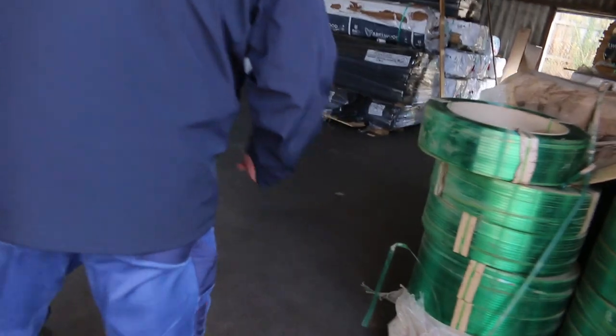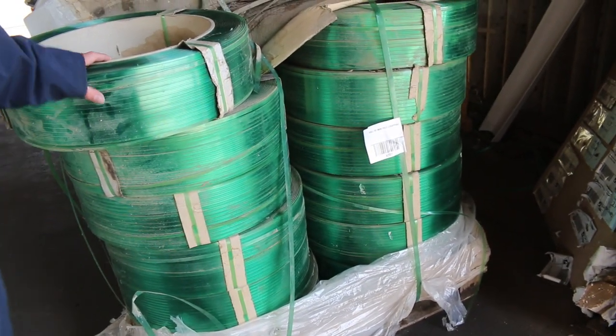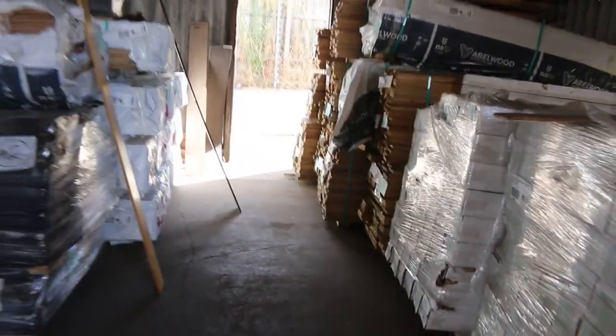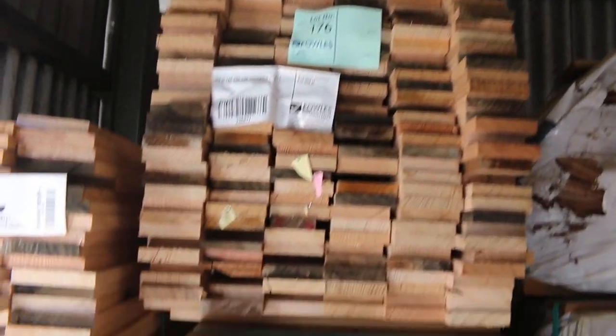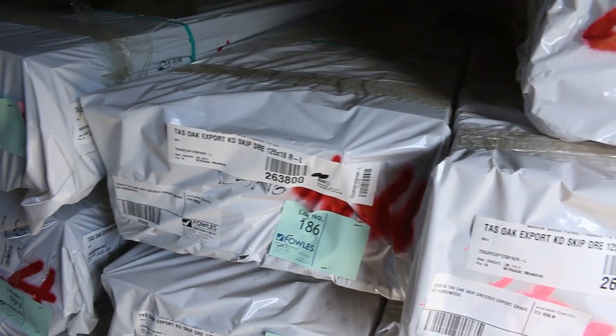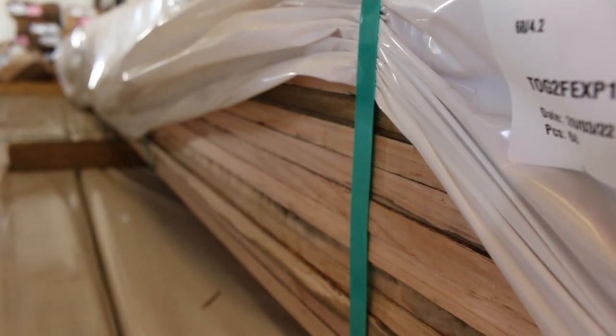Starting off inside the shed here — we've got a pallet of strapping, lot 167, which is a 9 mil poly strapping. We've got some Tassie oak shorts over in the corner here: some 110 by 19 and probably some 90 by 19 as well. Swinging around to the opposite side, we've got some Tassie oak export-grade skip-dressed hardwood. You'll pick that up for about $2.50 a metre — an absolute bargain.